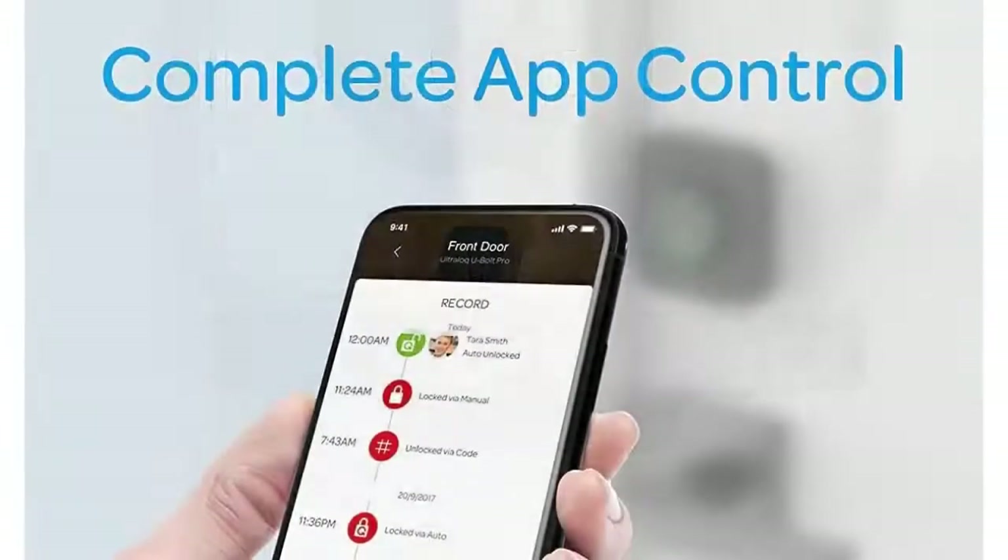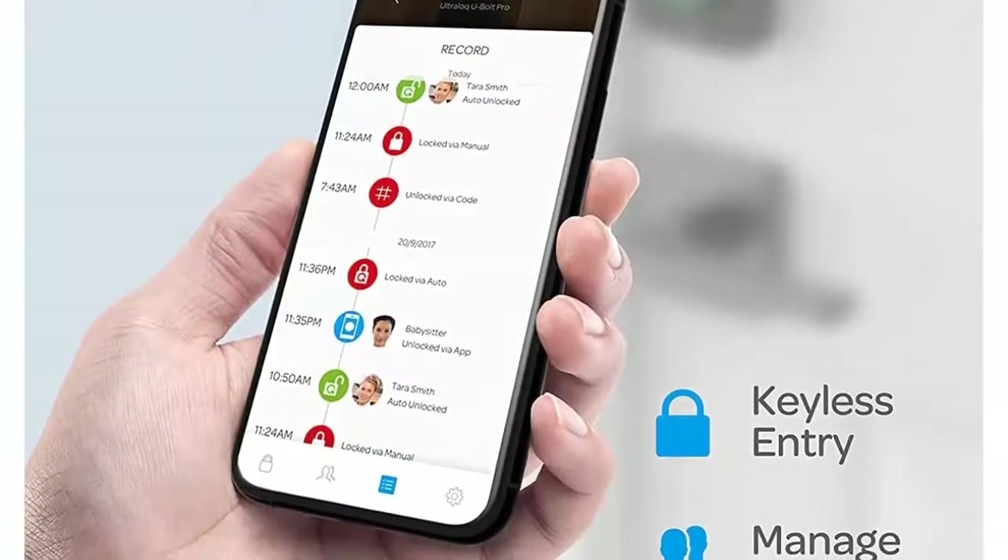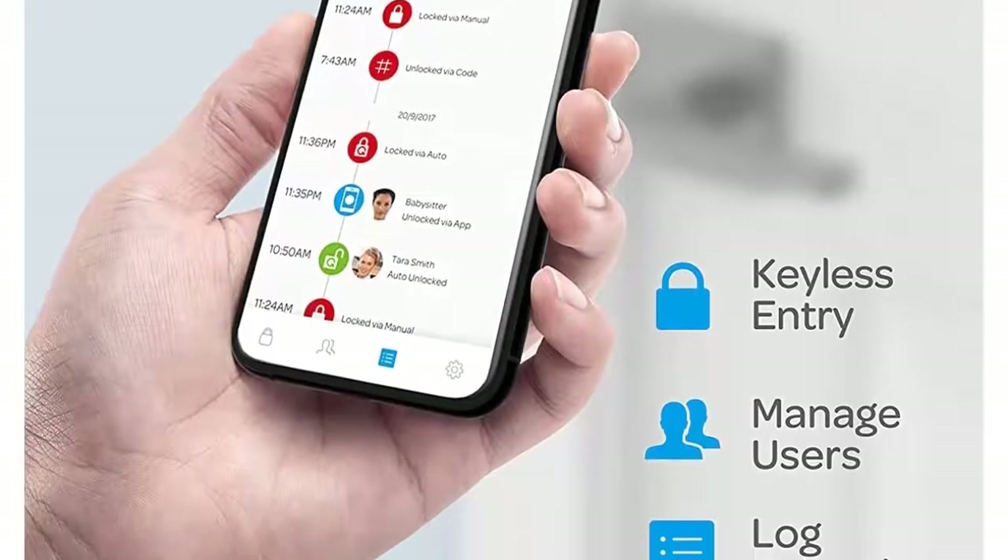Anti-peep keypad: add random digits to protect your passcode from prying eyes, even at night with the bright backlight of the smart lock keypad.